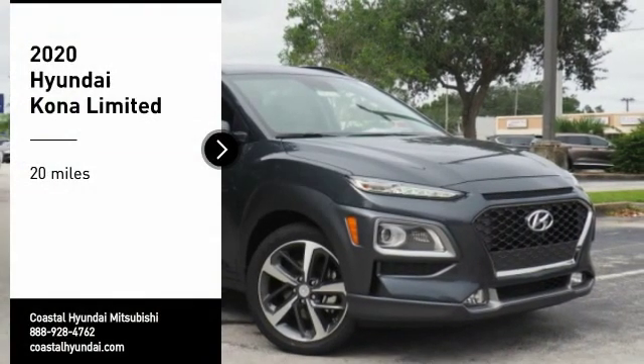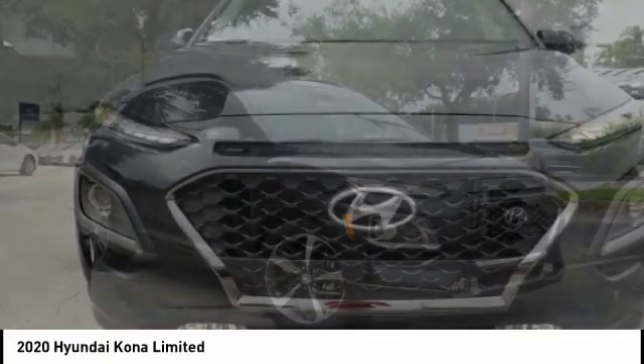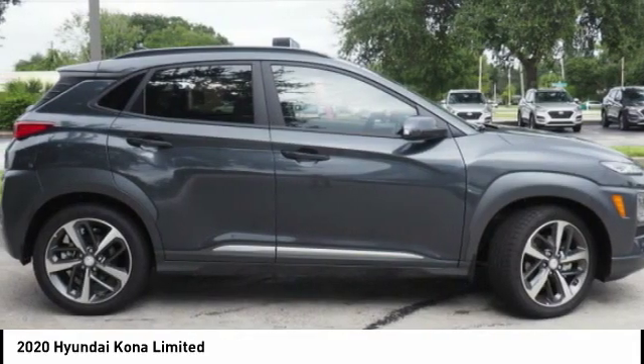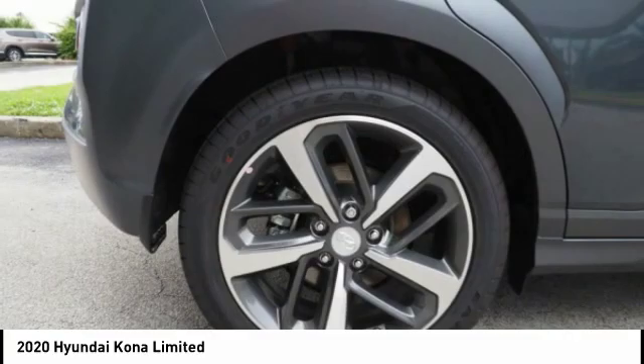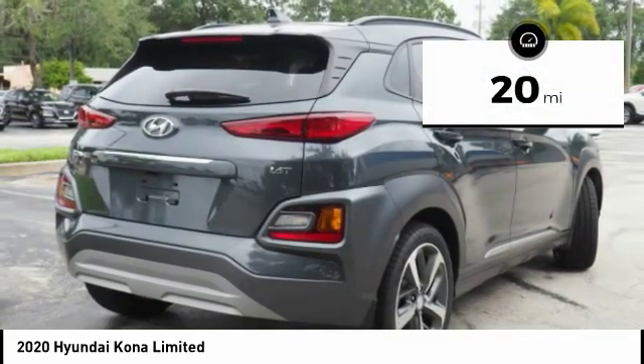Come test drive the 2020 Kona. The Hyundai Kona provides a wide variety of functionality in a small SUV body. The energetic design is perfect for those looking to marry their adventurous side with their urban lifestyle. This vehicle has less than 100 miles.